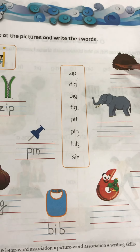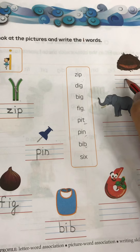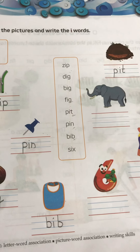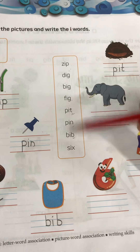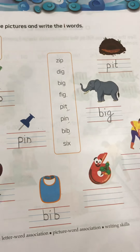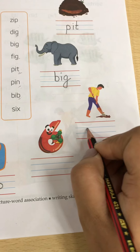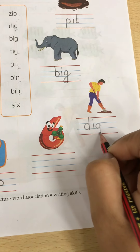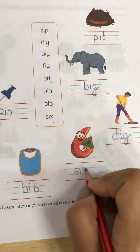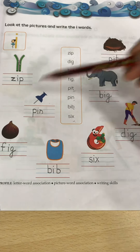Now next is pit — the spelling of pit ends with I-T, so find out the word that ends with I-T. Here it is — write down pit. This is an elephant, and elephant is big — the spelling of big ends with I-G. Find out the word that ends with I-G. There are two: one is dig and one is big. So write down big. Next is dig — here it is. And next is six.